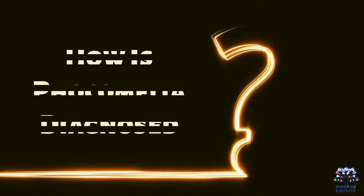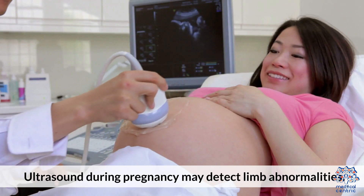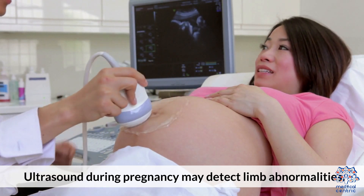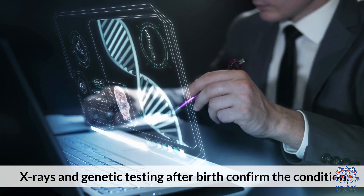4. How is Focomelia diagnosed? Ultrasound during pregnancy may detect limb abnormalities. X-rays and genetic testing after birth confirm the condition.